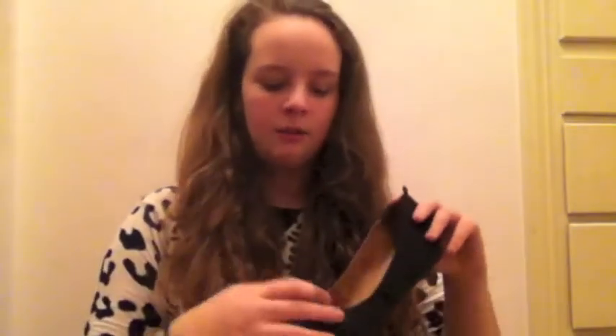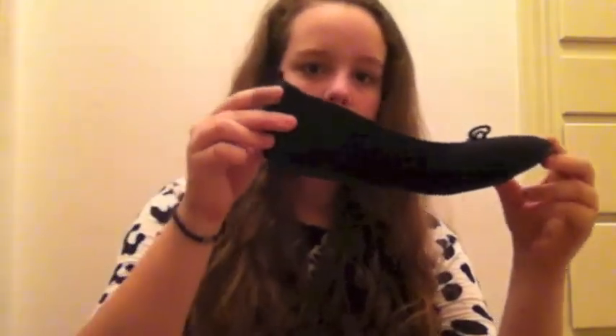The first place I went was Target. I got these black flats with little bows on them and gold aglets. They're by the brand Merona. I've worn them a few times — they don't really have a heel or anything. I've never had a pair of flats before and these fit really nicely and they're super cute. They were like $15, which is not bad at all.